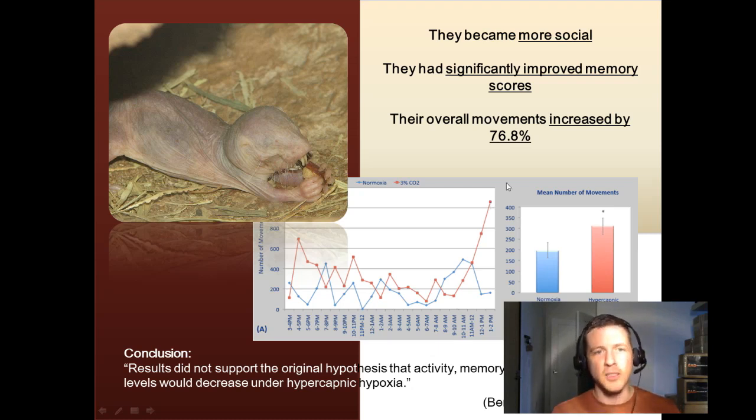Incredible. So the conclusion of the study was the following, and I quote: 'The results did not support the original hypothesis that activity, memory, and social interaction levels would decrease under hypercapnic hypoxia.'